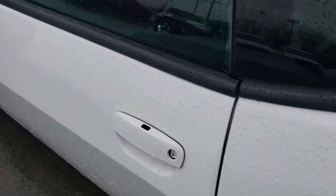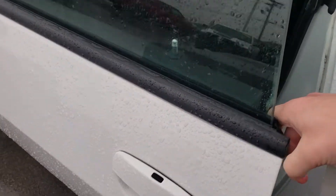A little chilly out here in the rain today, so I'm going to go ahead and get inside the car. Key sense technology — put your hand underneath the door handle and it opens up for us.